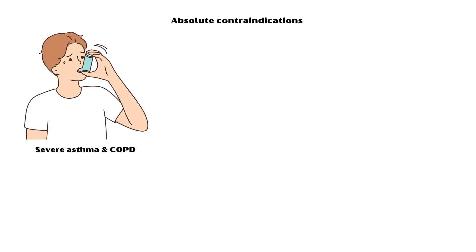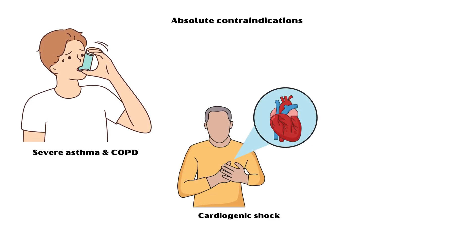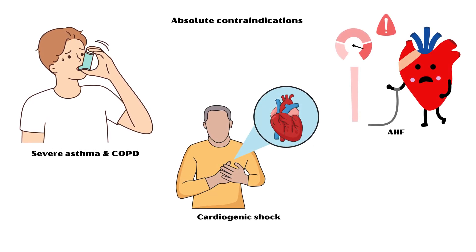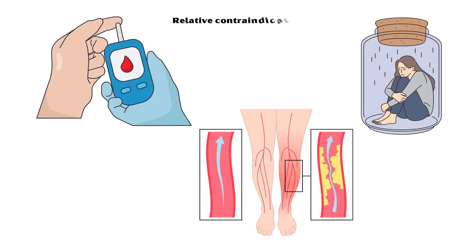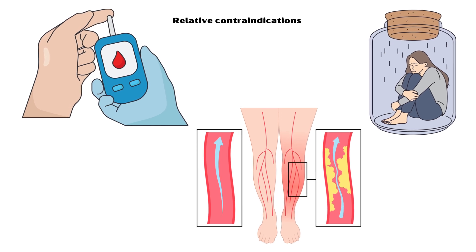Absolute contraindications of propranolol therapy include severe asthma and chronic obstructive pulmonary disease (COPD), cardiogenic shock, and acute heart failure. Relative contraindications include diabetes mellitus, peripheral vascular disease, and depression.